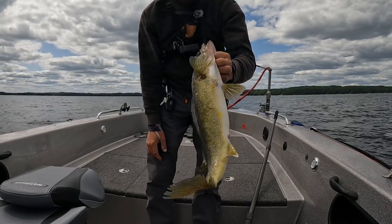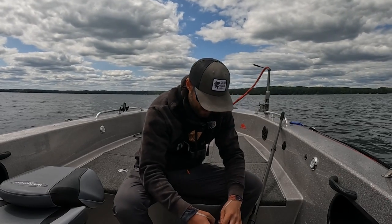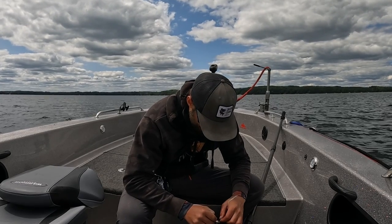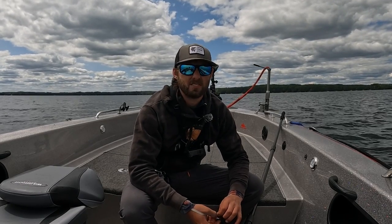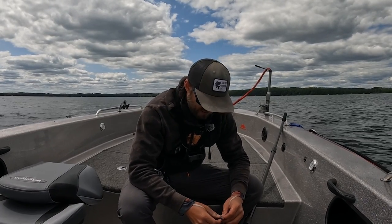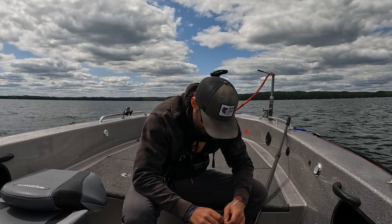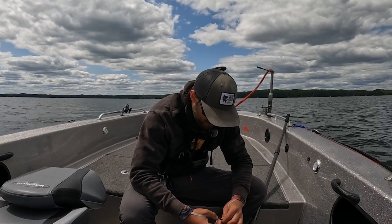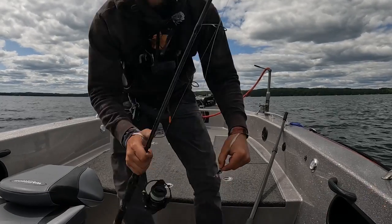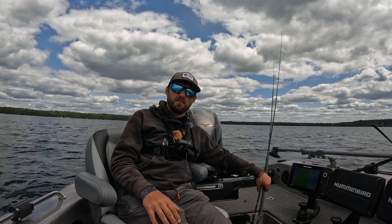Nice fish right there — probably 21, maybe 22 inches. Beautiful golden northwoods walleye. That bait that caught that fish is just that little purple Daiichi Hyper Rattle. One of the things that makes it so good for this style of fishing is it gets down to the fish very fast — especially in summer where you generally have fish in a little bit deeper water. It's such a heavy piece of lead. Then you're almost snapping it in place, and it kind of slowly progressively works its way back. Very good at pinpoint casting fish in deeper water.